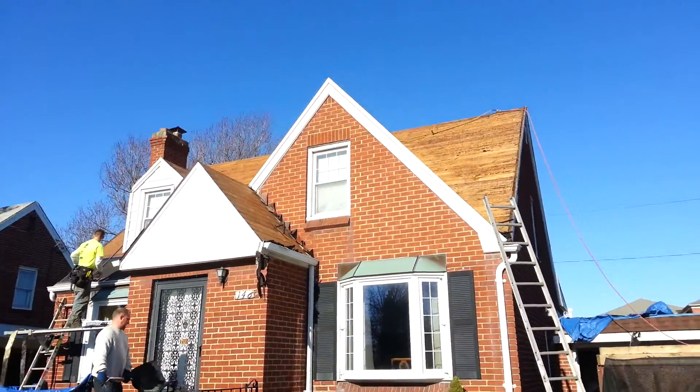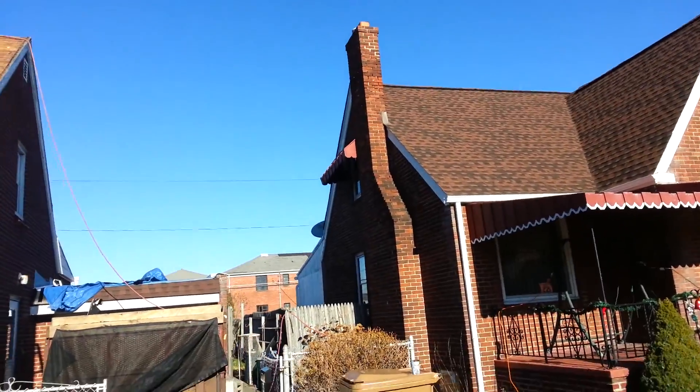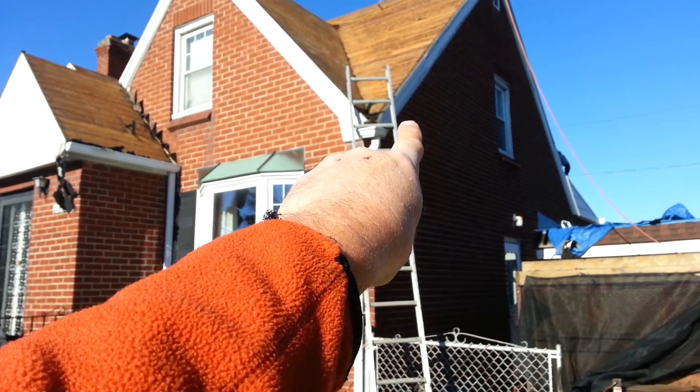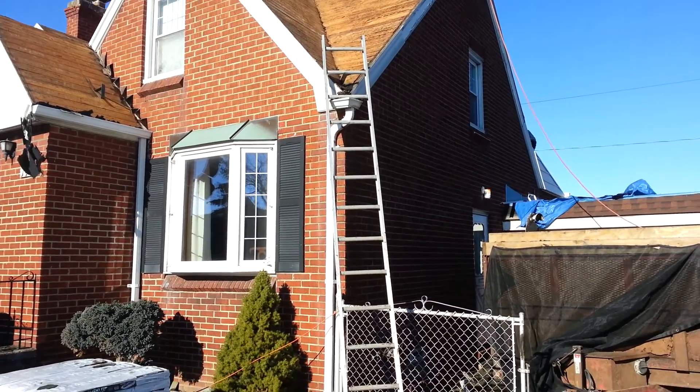We're gonna end up with new flashing at the chimney. It's gonna be a brown roof — they're getting the same color roof as the neighbor next door. This has always been a problem area here. We're gonna end up giving them a bigger gutter, a nice six-inch gutter with a three-by-four downspout to handle all this volume of water.